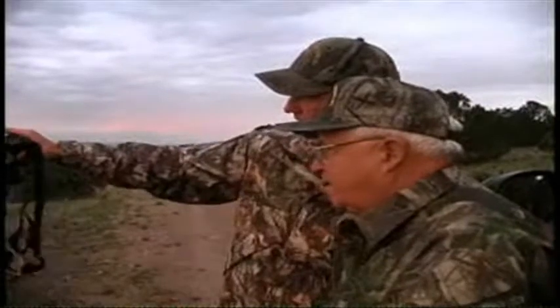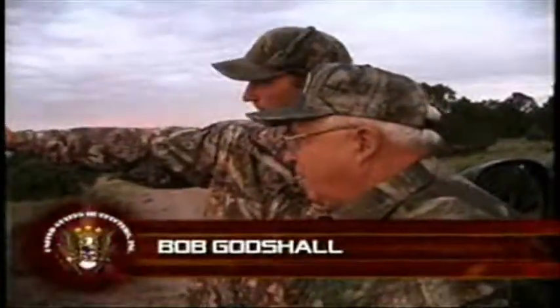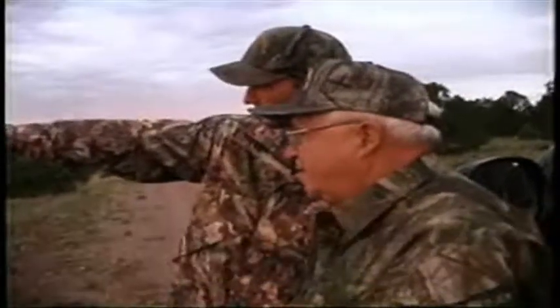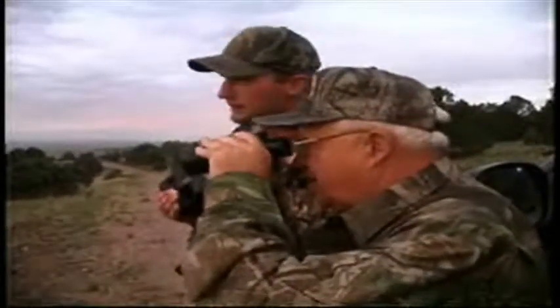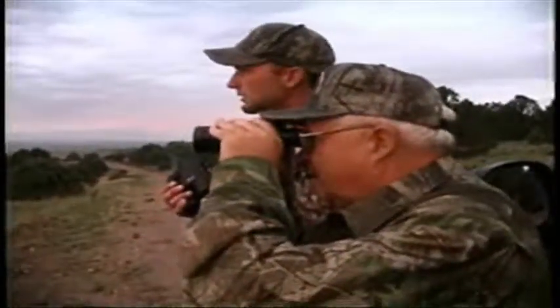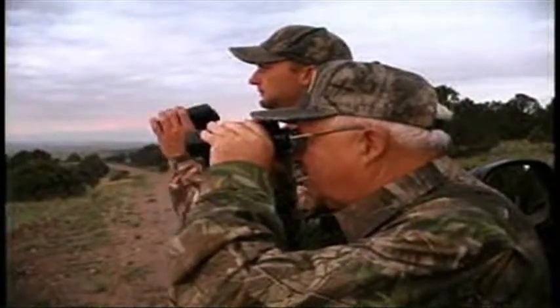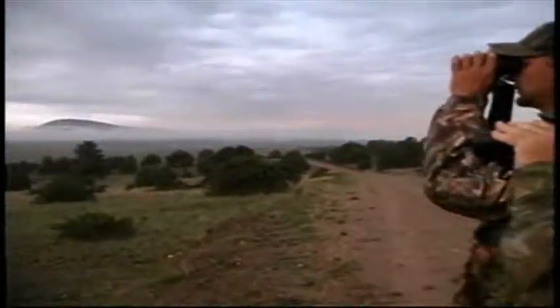Hoping to get close enough for a rifle shot. Up here in the middle — see the elk out there? If you take them straight to their left, about 200 yards, there's that buck standing out there that we've been seeing a couple days. Let's see if we can bed him down and get something. I got him. Got him?